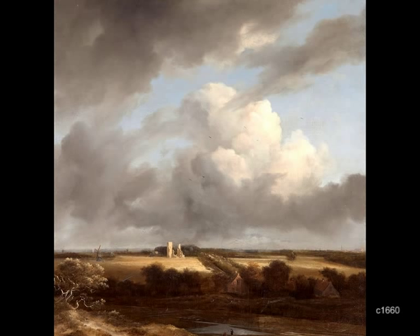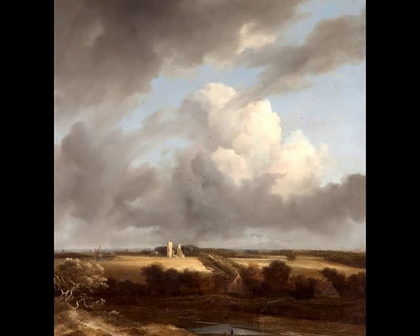But Van Ruisdael did not always depict the skyline of Haarlem from the Caprera location, as this painting shows. The Bavo is vaguely visible at the horizon on the far right. The ruins in the center, brightly lit by the sun, are the remains of the castle Huis der Cleve — Cleve's house — which we saw earlier in this video, still intact.